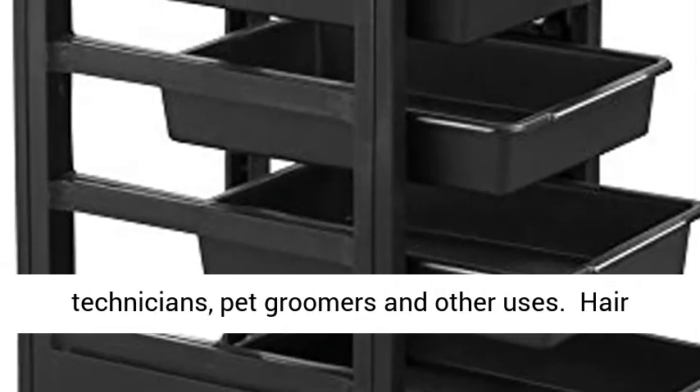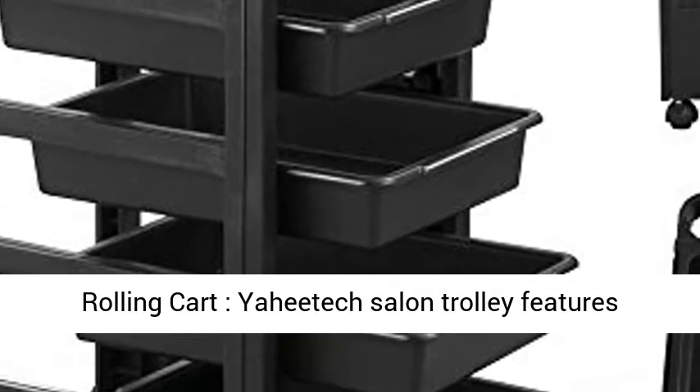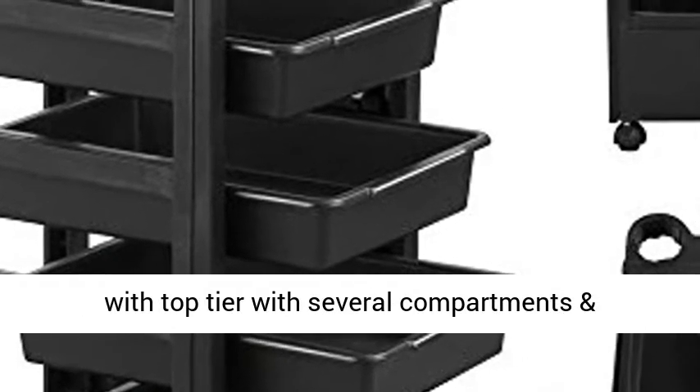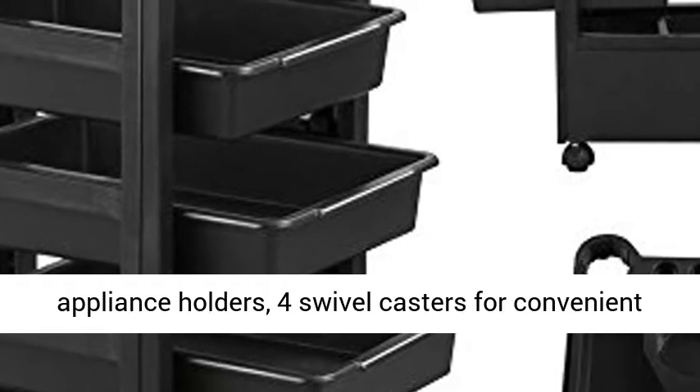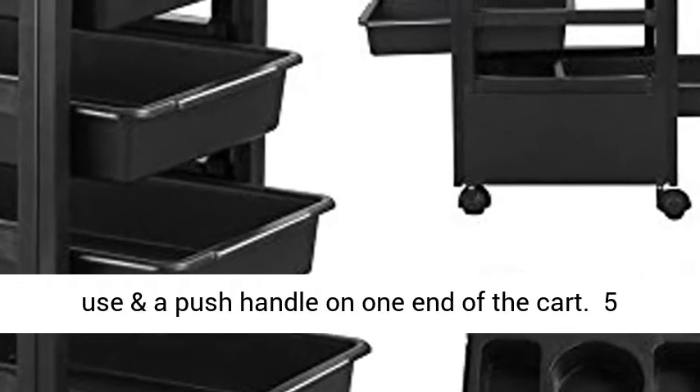The Yahidic Salon Trolley features a top tier with several compartments and appliance holders, 4 swivel casters for convenient use, and a push handle on one end of the cart.